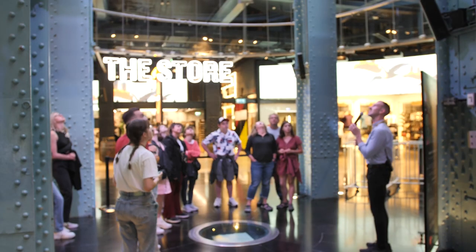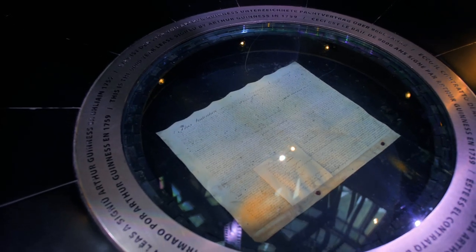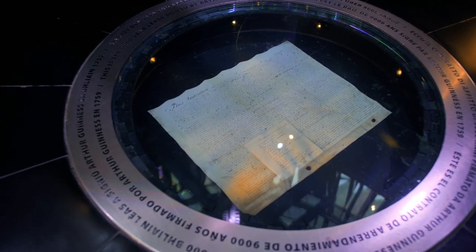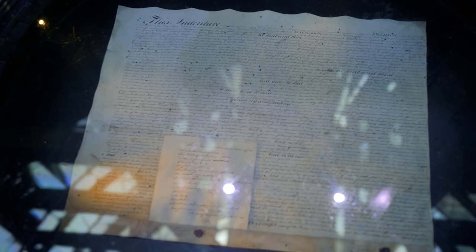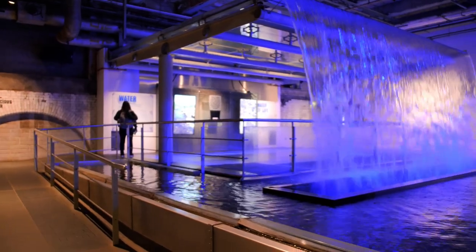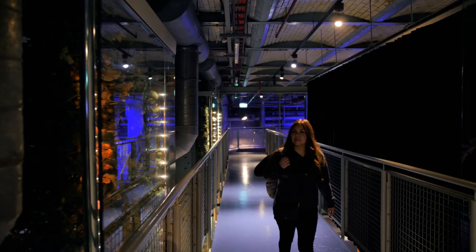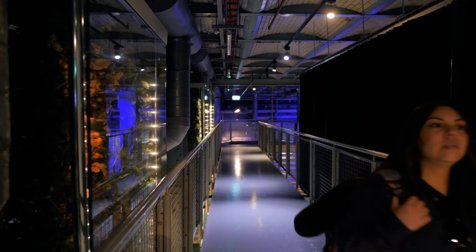We learned the story of Guinness, and as soon as you head up the escalator, you see the 9,000-year lease signed and sealed from 1759 by Arthur Guinness himself. With over seven floors to explore, give yourself between two to three hours to explore everything. You get to learn about the history, heart, and soul of Ireland's most iconic beer.